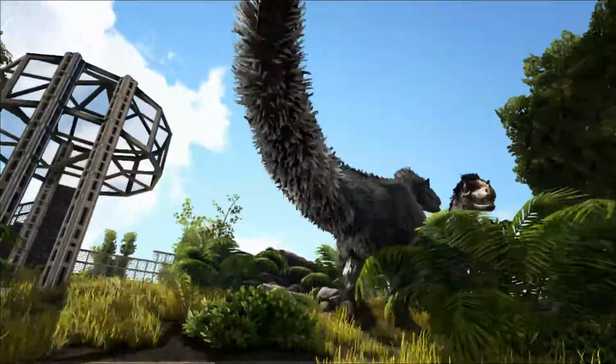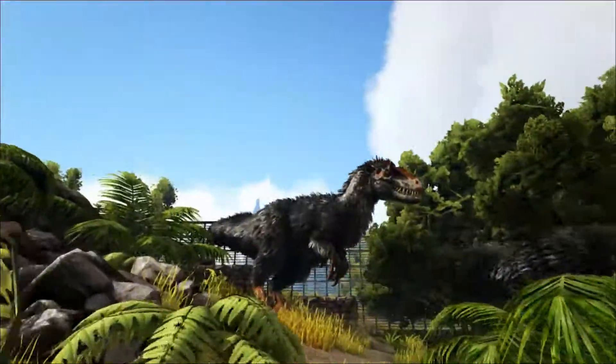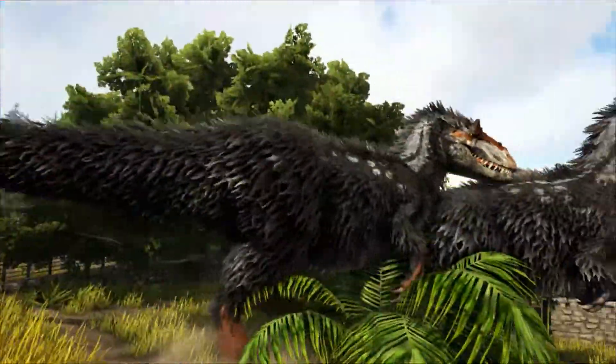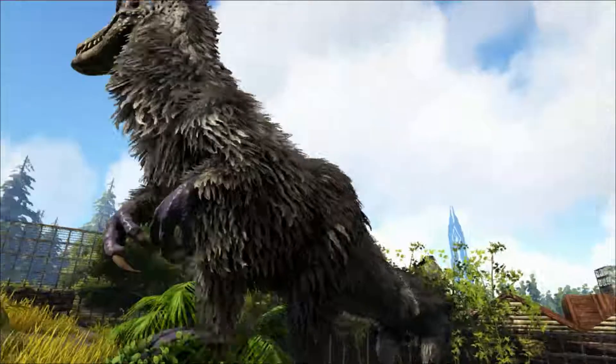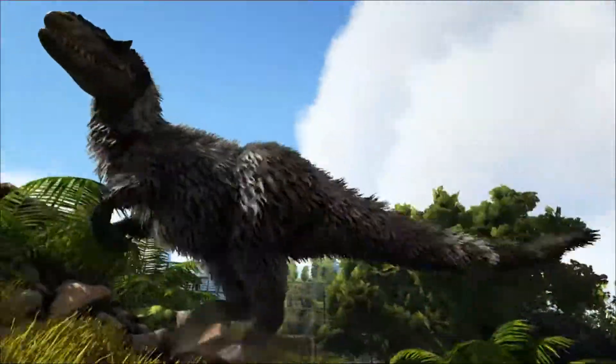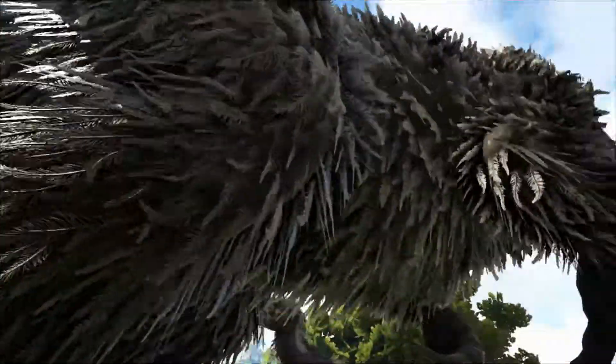This is an incredibly important dinosaur for furthering our understanding of feathered dinosaurs. The fossils of Euteranus were described and announced in 2012 by feathered dinosaur expert Zhu Zing, who I talked about in the Microraptor video.